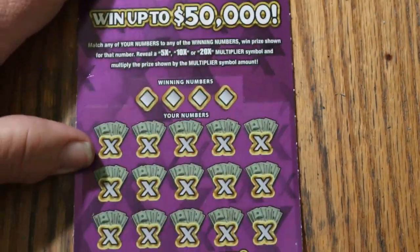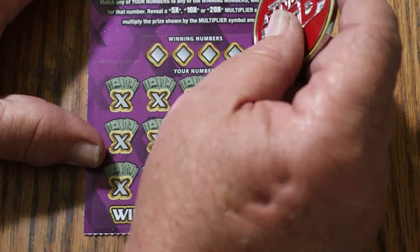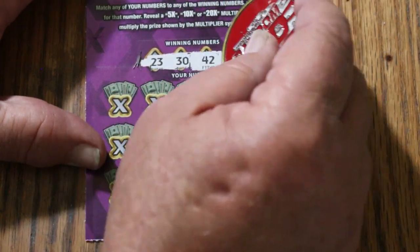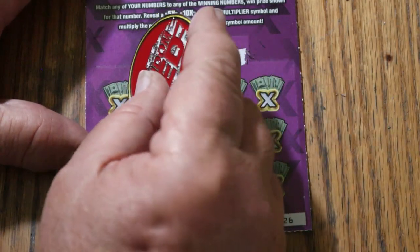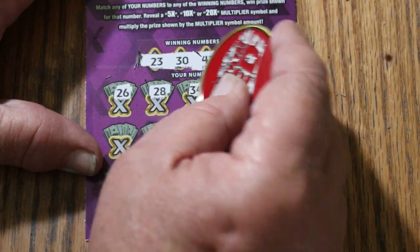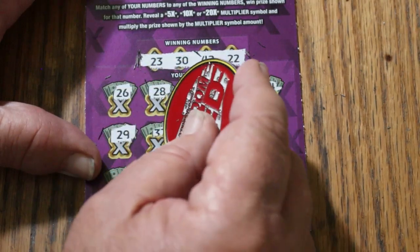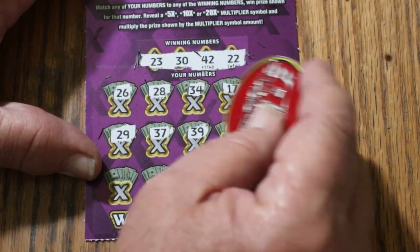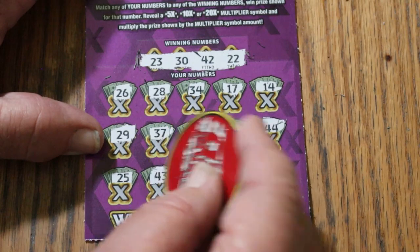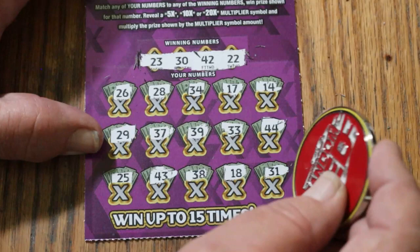Ticket 26. Let's go. 23, 30, 42, and 22. 26, 28, 34, 17, 14, 29, 37, 39, 33, 44 Club, 25, 43, 38, 18, and 31. No back-to-back.